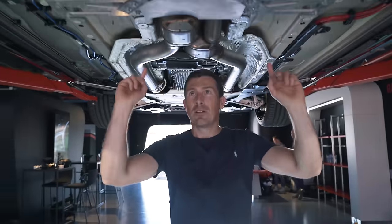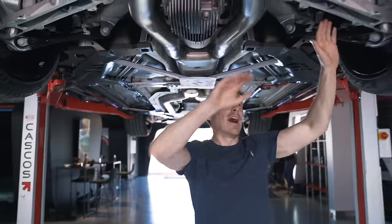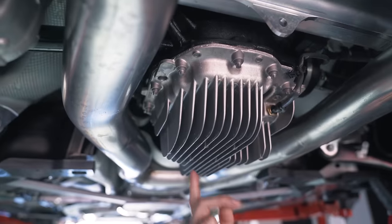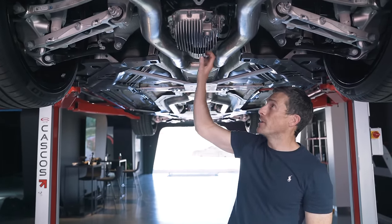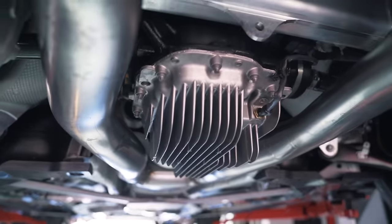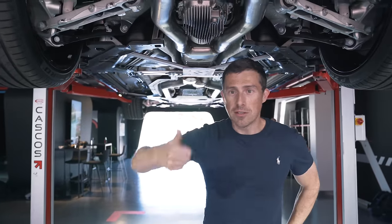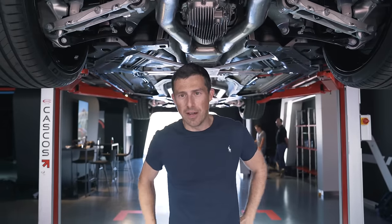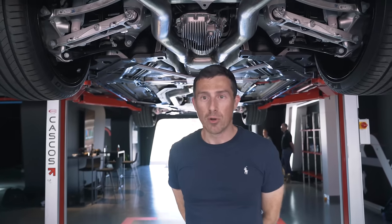Moving to the rear, you have some more chassis bracing you don't get on the M850i, and once again improved suspension with stiffer suspension arms. We've also got an M differential which is higher performance than the one on the M850i — it's made out of aluminium, which cools it better than the steel version on the standard car. The brakes are improved in terms of the pistons, the calipers, the brake pads, and the discs — you can also get carbon ceramics, which you can't on the standard car. Finally, the track at the rear is slightly wider, which helps improve stability.